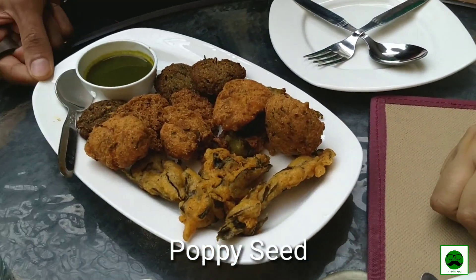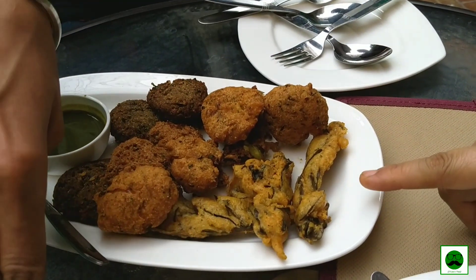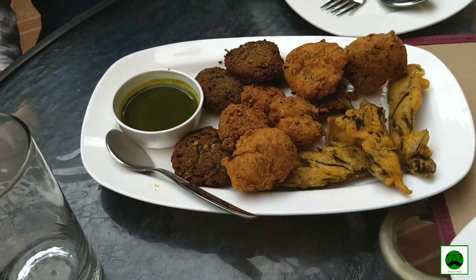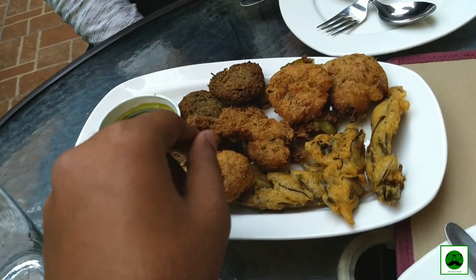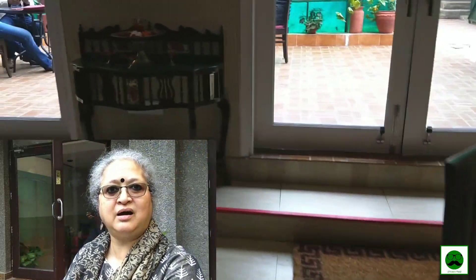This is a poppy seed bora, this is a raw banana bora, and this is curry leaves bora. One of them is made with dal powder. We wanted to bring Assamese food to Delhi, but I felt that people always associated Assamese food with masor tenga and khar.